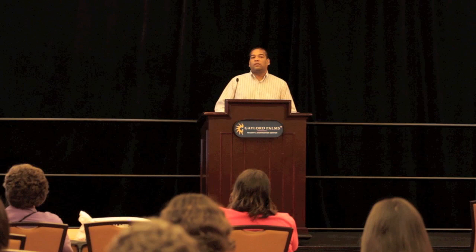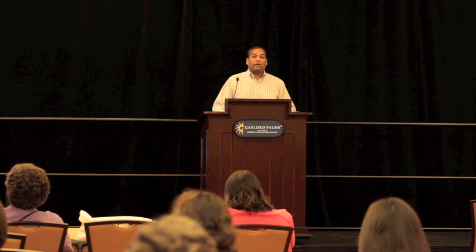With all three modes of delivery — topical, intradermal, or intravenous — we showed that collagen 7 can actually get to where it should go. With intravenous delivery, that was a very surprising finding. We would not have predicted a year ago that you could give collagen 7 intravenously with no adverse events in the animals, and it could get to the skin, the esophagus, and the anus. We would not have predicted that.